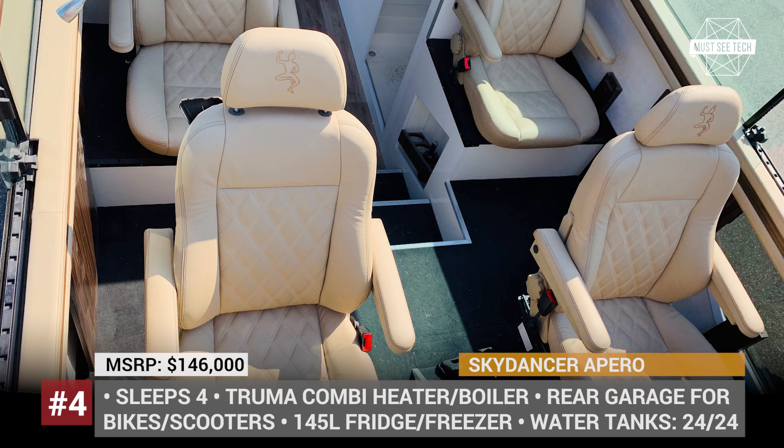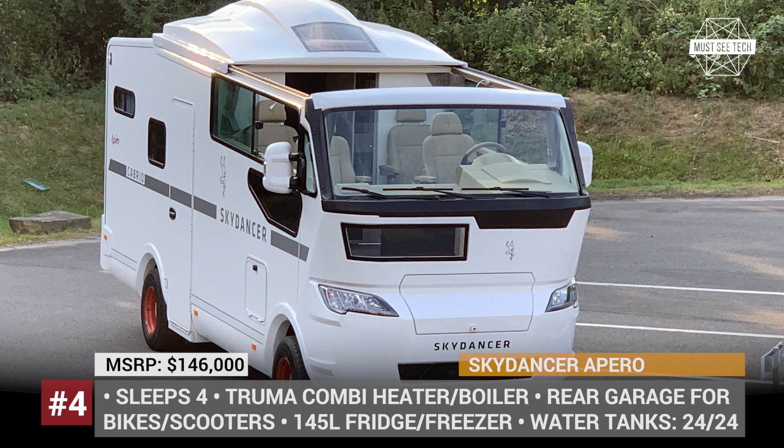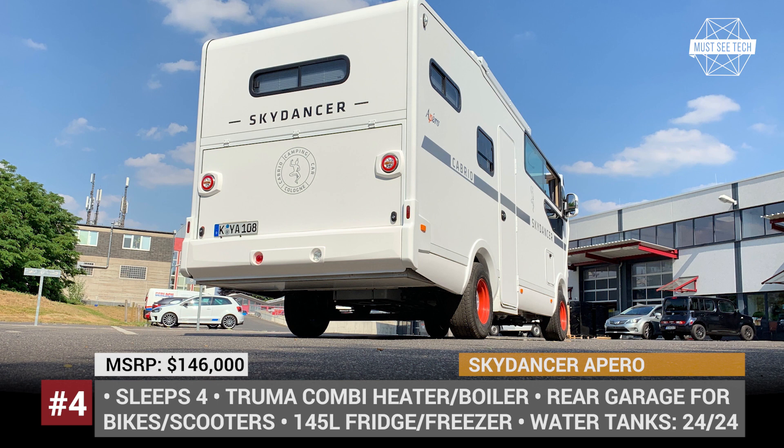Interestingly, not only can you enjoy breezy touring on the highways, but also use the deck as a dining area or a night sky observatory. The motorhome section of the Skydancer sleeps 4 people and comes appointed as an upper market model, with a mid-cabin bathroom unit, a 145-liter fridge-freezer combo, a gas Truma combi heater and hot water boiler, and a solid kitchen area.